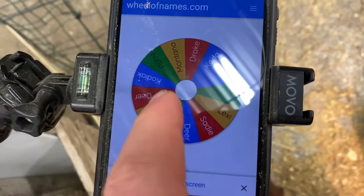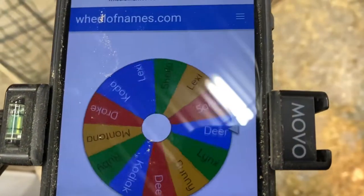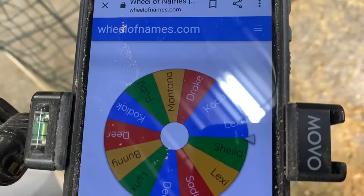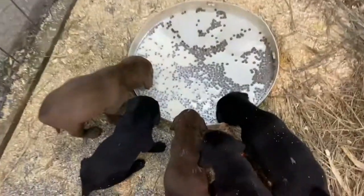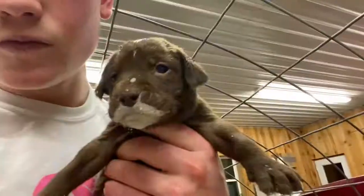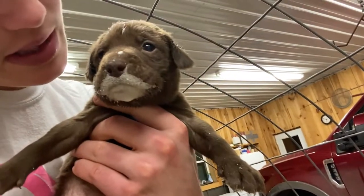We're naming the runt right now. The names we got were: Lexi, Koda, Drake, Montana, Ruby, Kodiak, Deer, Bunny, Lynx, Sadie, and Sheila — and Lexi again. Lexi is the new name for this puppy right here, the little runt. Can we get an interview, little milk mouth Lexi? I think I might be done naming puppies now — we got three, that's probably enough for me to remember anyway.